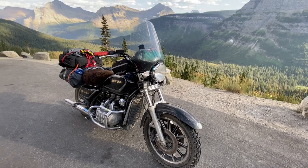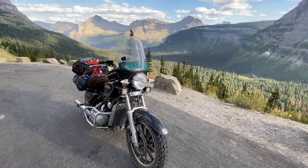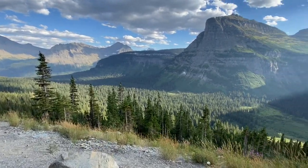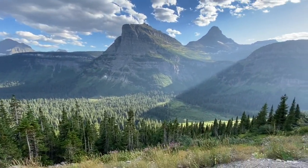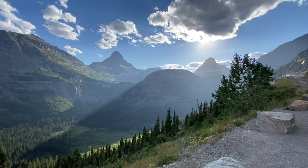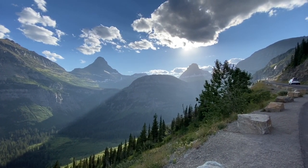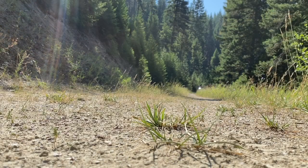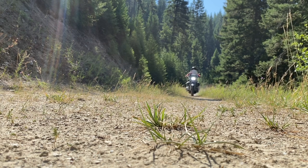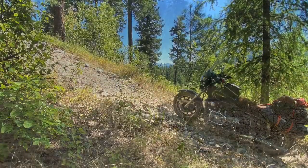So this could be your next adventure bike. As I always say at the end of these — like straight up, no joke, doesn't matter what you're riding — go out and get some adventure.